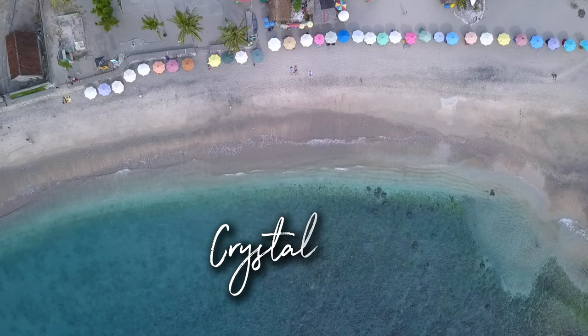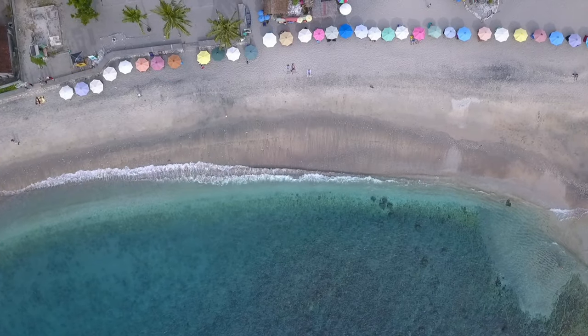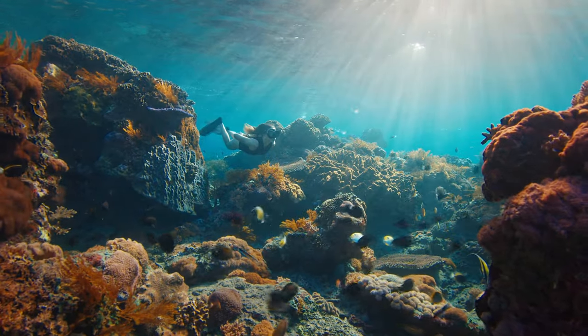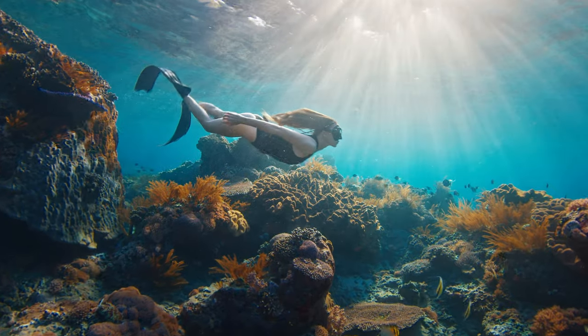Last but not least, Crystal Bay is famous for its snorkeling and diving opportunities. Dive into the vibrant underwater world and you might even spot majestic manta rays during the right season.